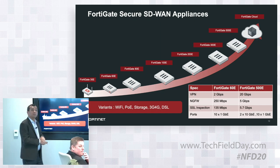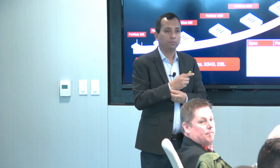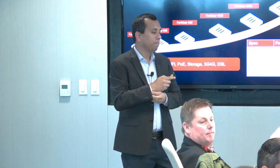Question about VPN: is your overlay IPSec, or some kind of proprietary overlay like some others? No — it is standards-based IPSec VPN. So VPN is essentially baked into your SD-WAN? Absolutely. That's one of the major elements.